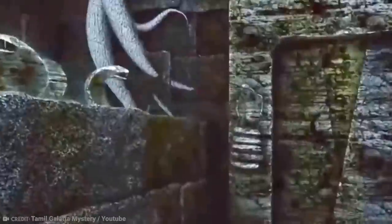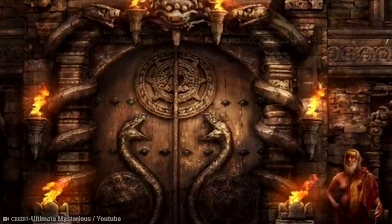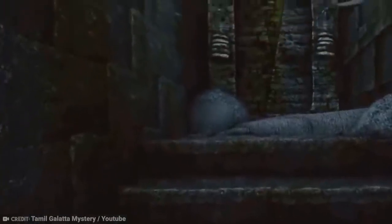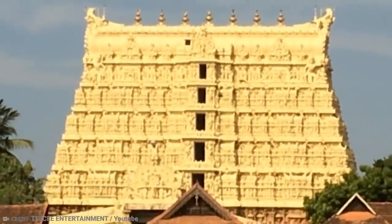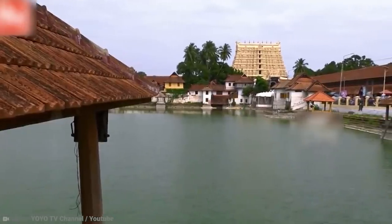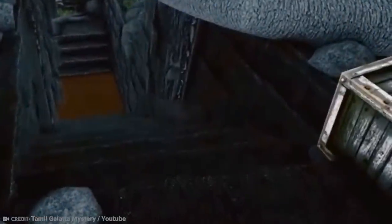Legend has it the last door couldn't be opened because it was sealed by sages using Naga Passam mantras, also known as Serpent Noose — meaning no amount of power tools will ever open it because it was sealed with magical powers. There's only one person today who knows what's inside that vault: the only remaining living descendant of the Travancore family. But his lips have been sealed forever, and he will never reveal the secret to the public. Archaeologists have not yet found a way of opening that door, so it remains a mystery.